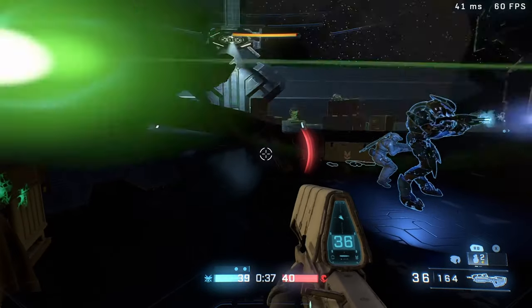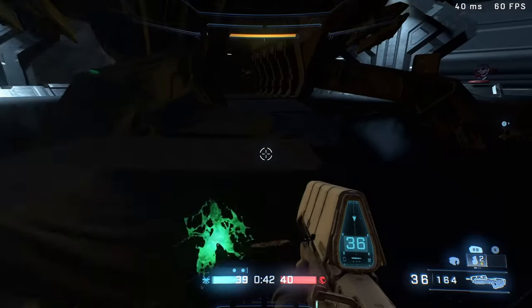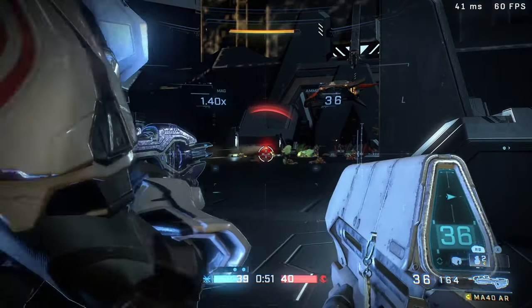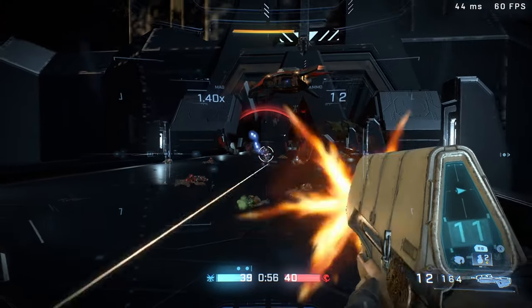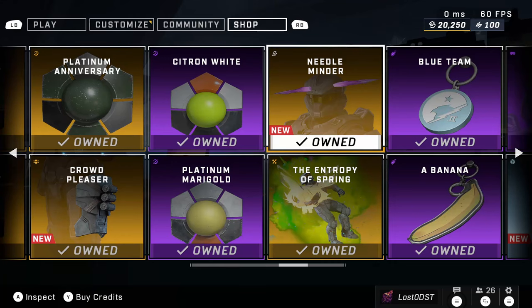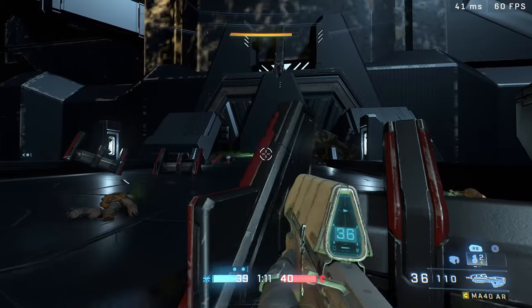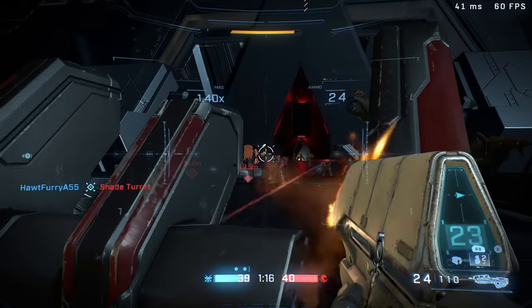What is up guys, hope you're all having a fantastic day. Today we're going to be taking a look at all the unreleased cosmetics that have been vaulted and never released, which ranges from armor pieces to backdrops, emblems, a bunch of coatings, some visors, and weapon charms. Ever since the exchange shop was introduced into Halo Infinite, 343 have been adding vaulted items into the exchange shop. They said they're going to be adding a lot of vaulted content that they never got to release, so a lot of what I'm going to show you might make it into the exchange shop.